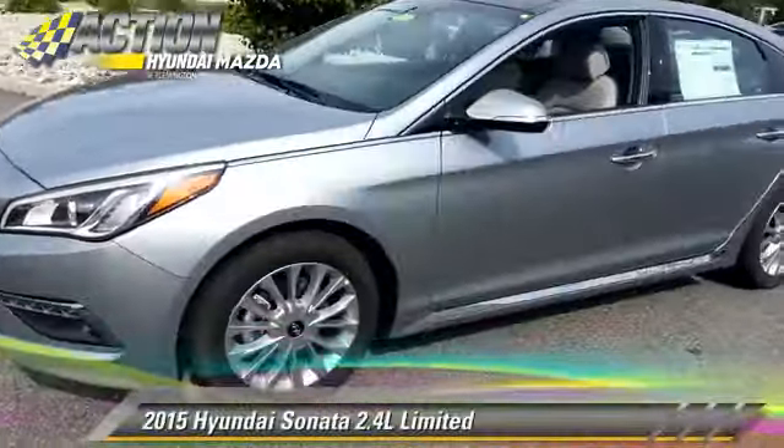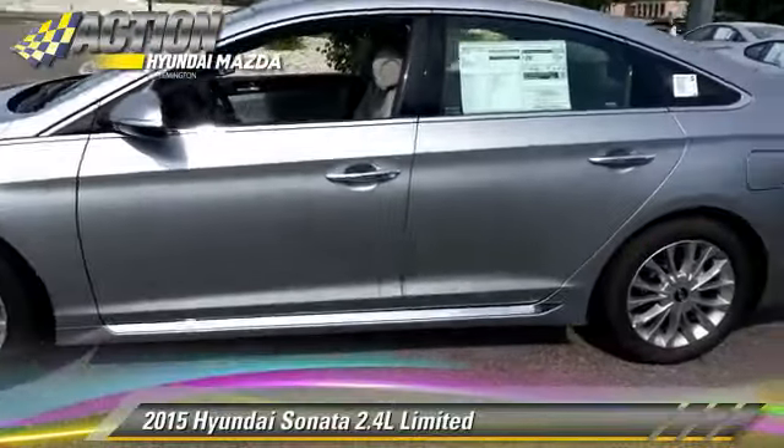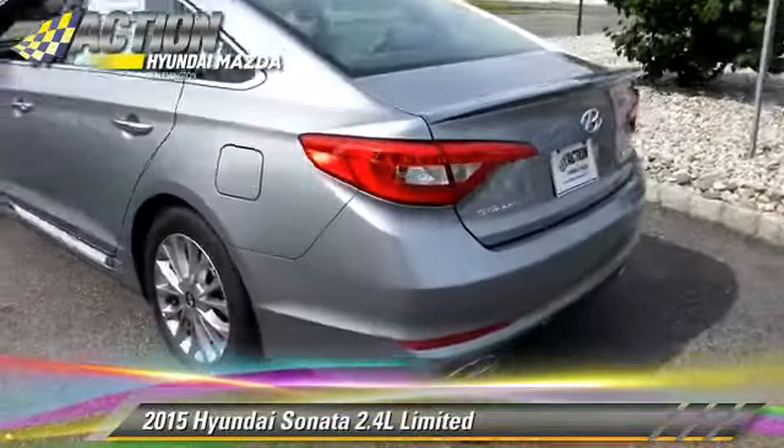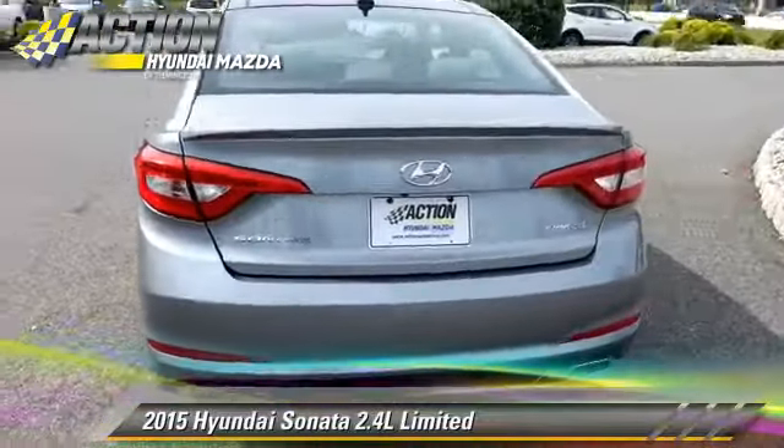The 2015 Hyundai Sonata Limited, powered by a 2.4-liter four-cylinder engine, with a six-speed automatic transmission.